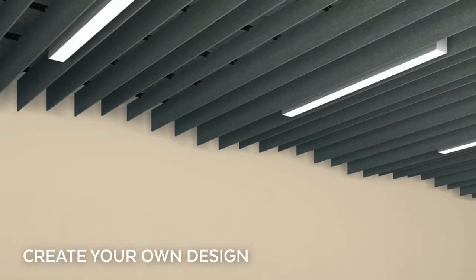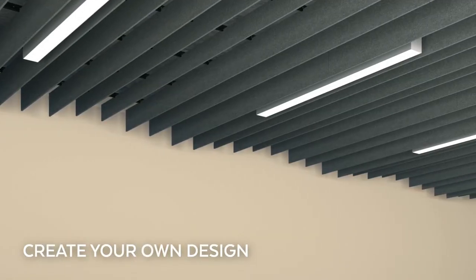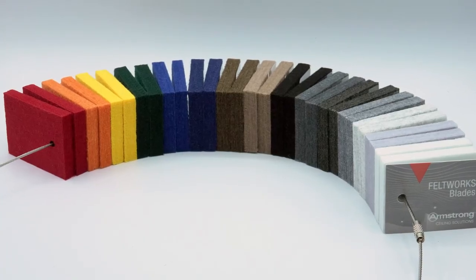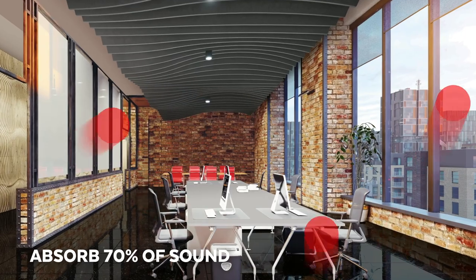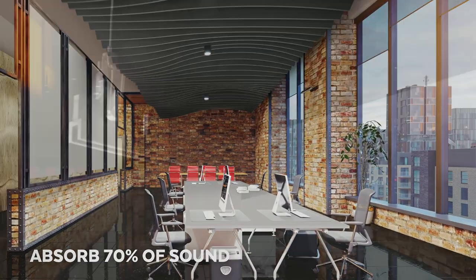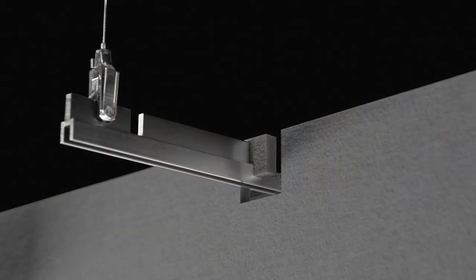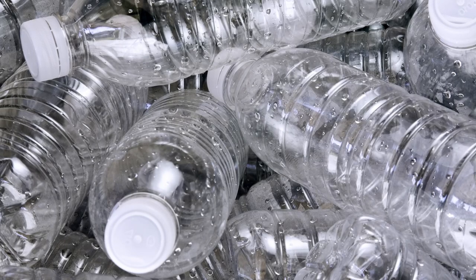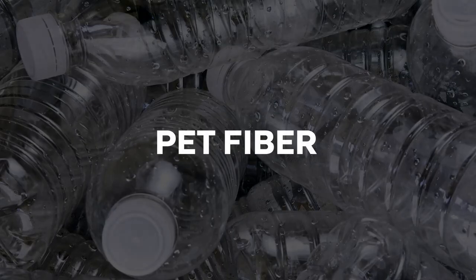Or you can create your own design with classic rectangular blade panels. All blades are available in 15 standard colors and absorb up to 70% of sound that strikes them. They attach to standard slotted aluminum suspension bars for accessibility and are made from up to 50% post-consumer recycled PET fiber.